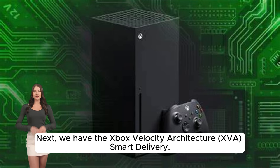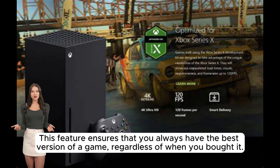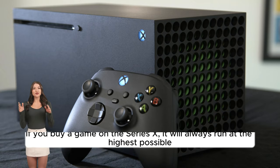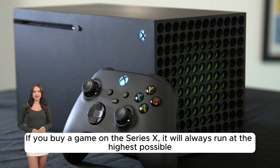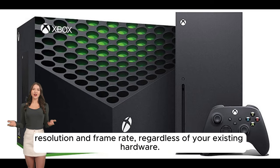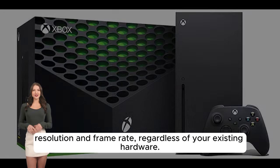Next, we have the Xbox Velocity Architecture XVA Smart Delivery. This feature ensures that you always have the best version of a game, regardless of when you bought it. If you buy a game on the Series X, it will always run at the highest possible resolution and frame rate, regardless of your existing hardware.